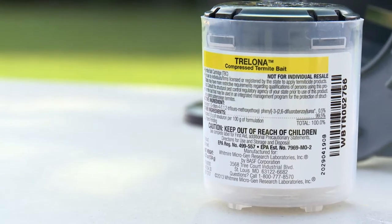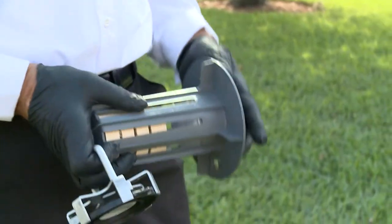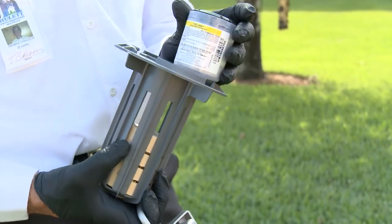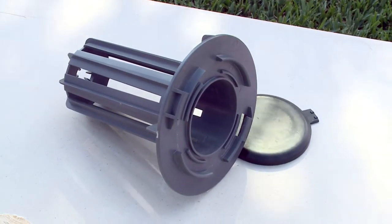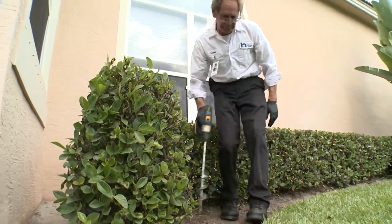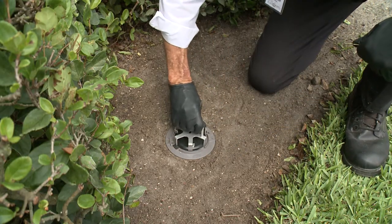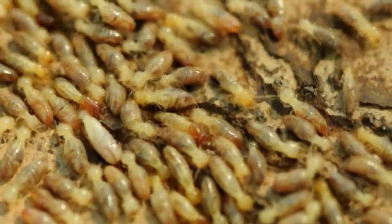The Trelona ATBS — Advanced Termite Baiting System — is the newest baiting system on the market today. Small plastic stations are installed in the ground at roughly 10 to 20 feet around the perimeter of your structure. Inside those stations, a very special food source preferred over their natural food is placed. Termites enter the station, begin feeding, and lay pheromone trails that attract their nest mates, so eventually you get a lot of termites feeding in that station.